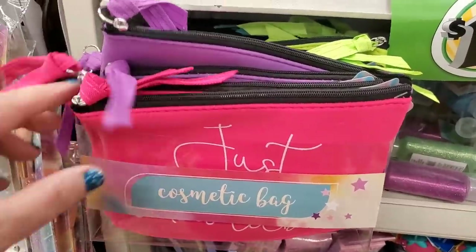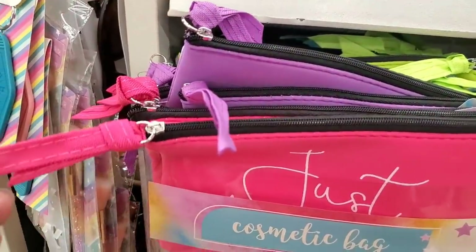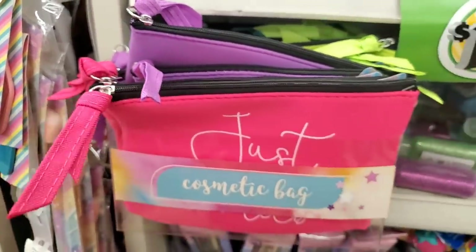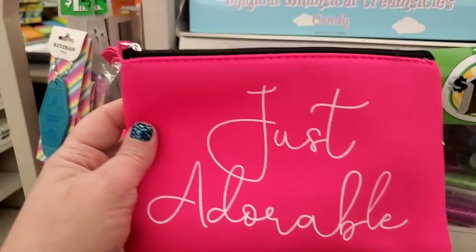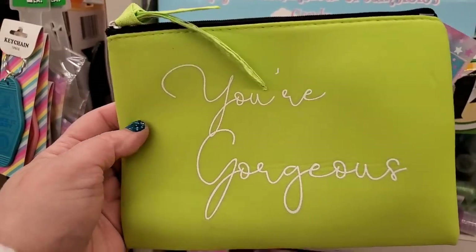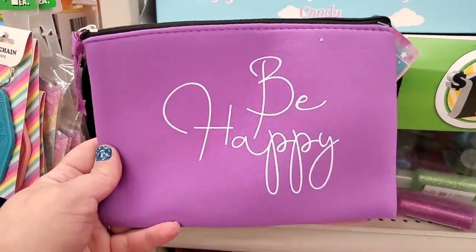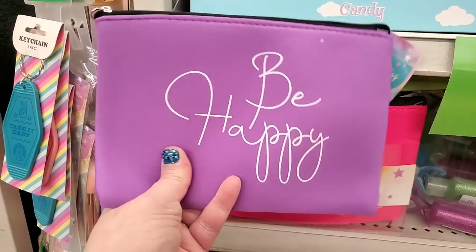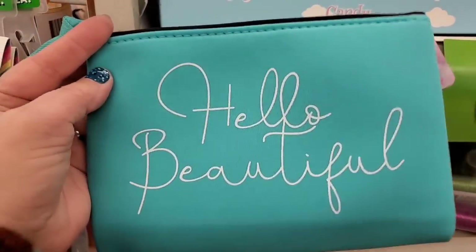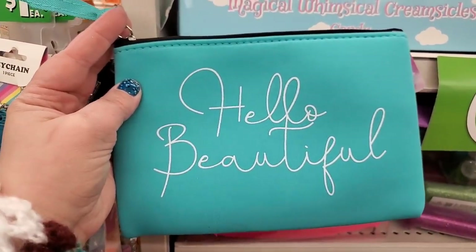They have really beautiful new makeup bags made of neoprene — I love that they have fabric on the end of the zipper. One says 'just adorable' in hot pink, a lime green one says 'you're gorgeous,' a purple one says 'be happy.' I love the neoprene — it's good for the beach. And my favorite says 'hello, beautiful.' It is absolutely beautiful.